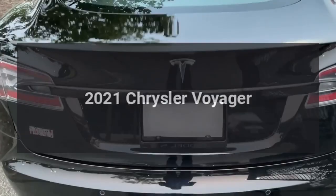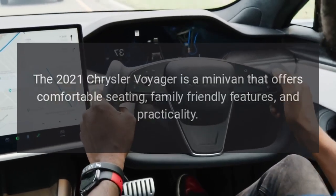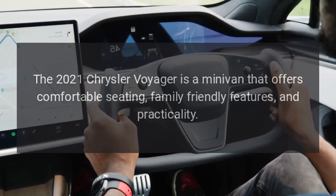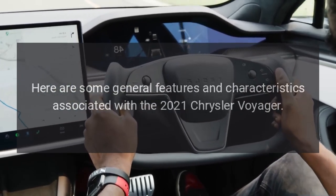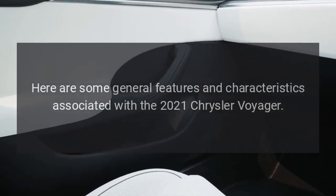2021 Chrysler Voyager. The 2021 Chrysler Voyager is a minivan that offers comfortable seating, family-friendly features, and practicality. Here are some general features and characteristics associated with the 2021 Chrysler Voyager.